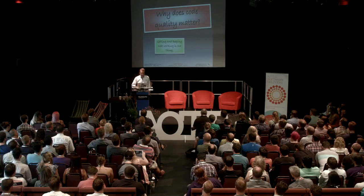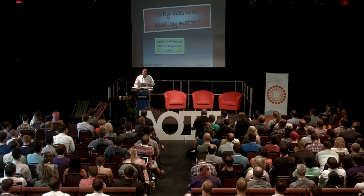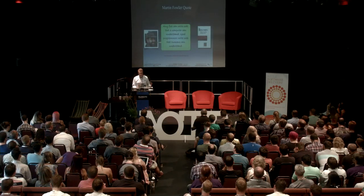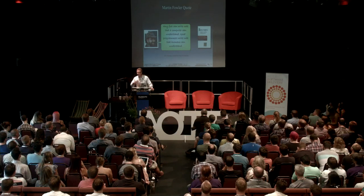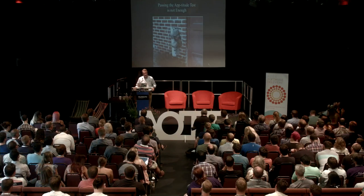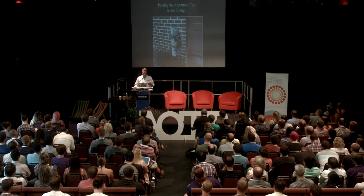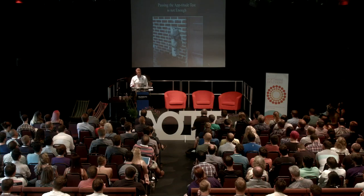Why does code quality matter? Code quality matters because getting code working is one thing, keeping it working is another. But any fool can write code the compiler can understand. Good programmers write code that other humans can understand. If we're going to be maintaining this code for a long time, we have to make it maintainable. Just working isn't good enough. And there's another problem our industry is going to face as software failures become more public: the lawyers are coming.